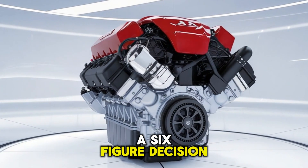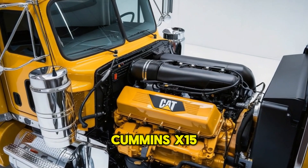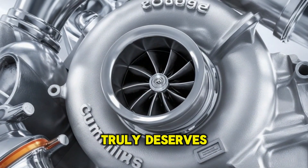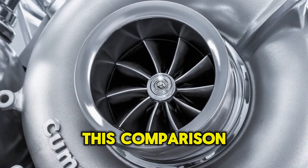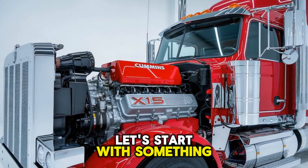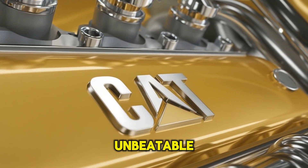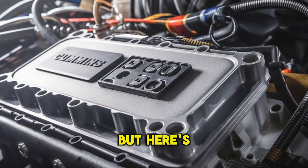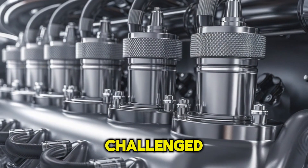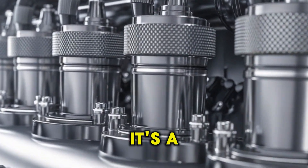You're about to make a six-figure decision, and it all comes down to two names: Cummins X-15 or CAT C-15. Which diesel titan truly deserves to sit under your hood? This comparison might surprise even the seasoned pros. Let's start with something controversial — the CAT C-15 is unbeatable. You've probably heard that before, maybe even said it, but here's the twist: while it ruled the road for years, that dominance is being challenged. The Cummins X-15 isn't just a competitor, it's a game-changer.